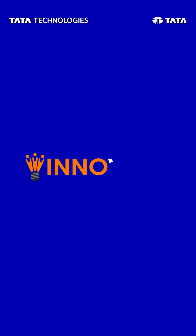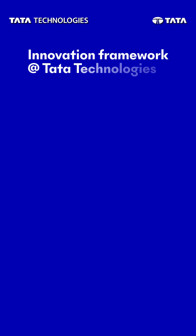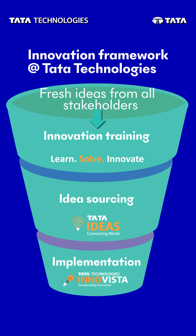Say hello to Innovent, a hackathon for young innovators to come together and innovate to solve the engineering challenges of tomorrow. Let me introduce you to the remarkable innovation structure at Tata Technologies.